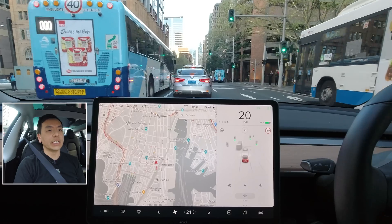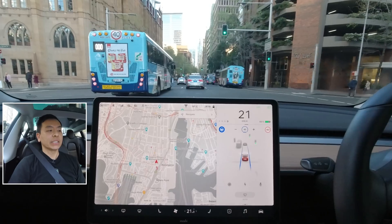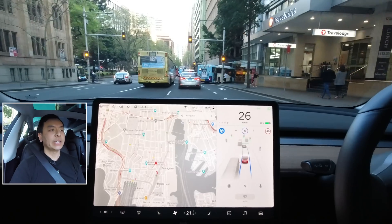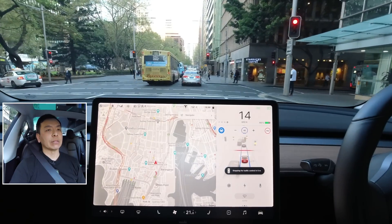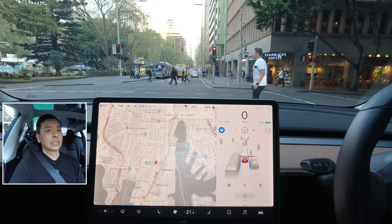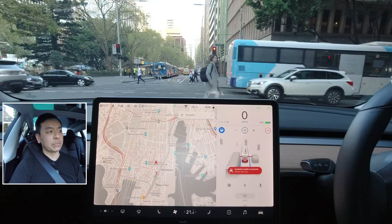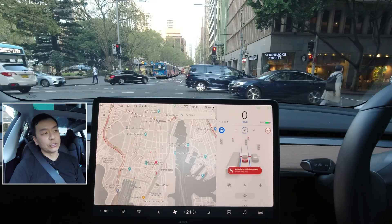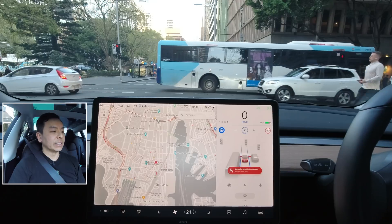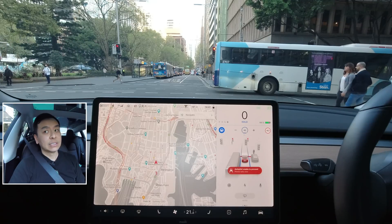We're just on York Street now. I put autopilot on — it braked hard there, but it is going through on green, which is great. I didn't have to confirm with the stalk or with the accelerator. Coming up now to a red light — a great opportunity to test what happens when we are the first car at a red light. It stopped really nicely. We'll see what happens when the lights turn green — whether we have to accept or whether the car will go forward for us. It says 'Autopilot unable to proceed,' so we can't do anything at this stage. Interesting — we shall see when the lights turn green.